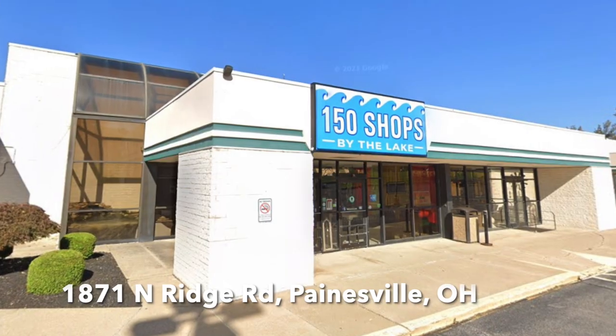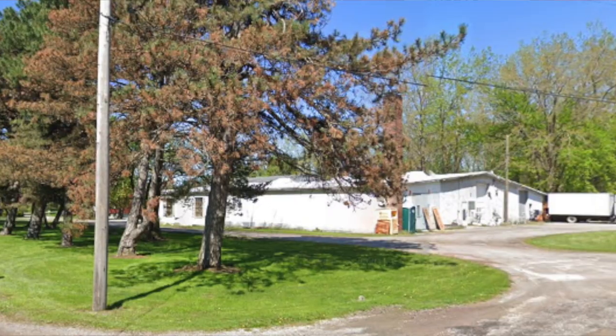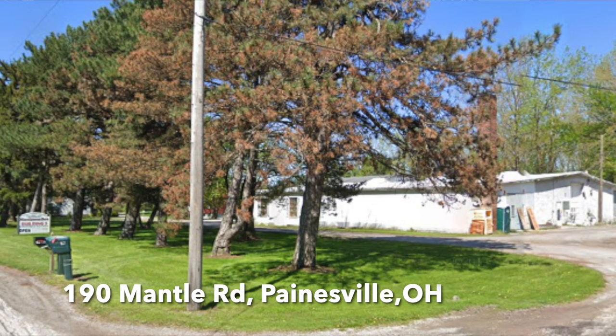I had invited my friend Cindy to come up with me one morning to the Shops by the Lake, where I have my vintage antique booth. My aunt and I — if you don't know about that place, please check it out. If you're anywhere within driving distance of northeast Ohio, it is at 1871 North Ridge Road in Painesville, Ohio. We have three booths there. Then I'm going to take you around the corner to a place called the Miscellaneous Barns — make a great full day event.